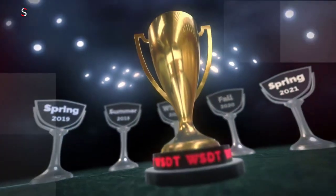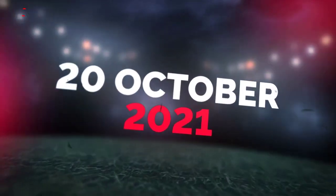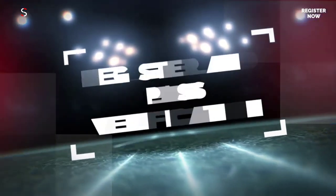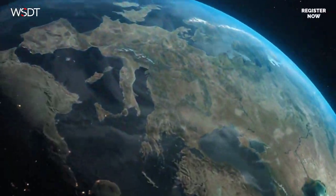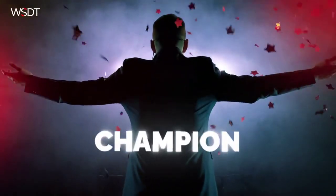The World Series of Day Trading returns for the sixth time, with the biggest prizes in history, starting October 20th and lasting for six trading days. To take part in WSDT, you have to register and pass the verification process. It's your time to prove you deserve the most prestigious title in day trading. The best day traders on the planet gather to discover the new champion. Trade a demo account for six days and prove you are the world's best trader.